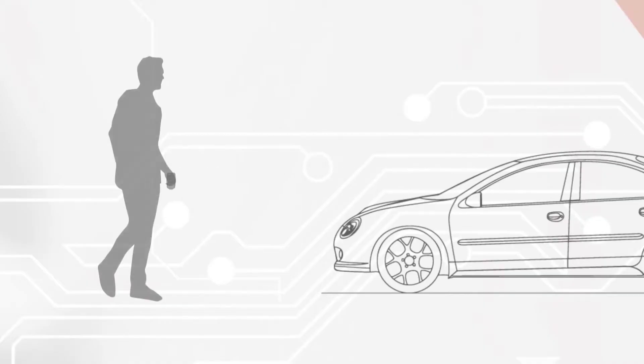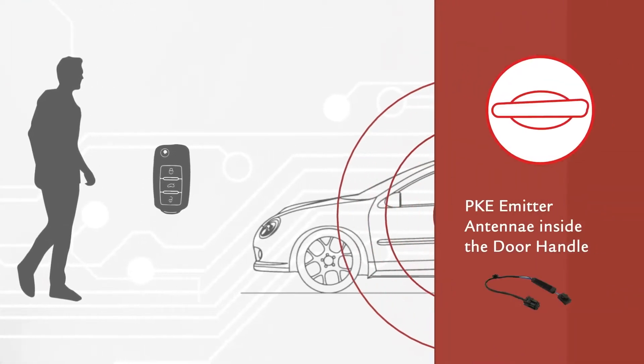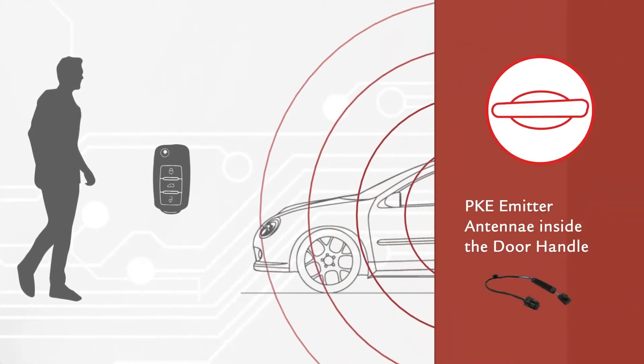Passive Keyless Entry, PKE, is one of the available technologies for automotive security systems. When a trigger event occurs, such as approaching the car or touching the door handle, a low-powered LF wake-up signal is transmitted to the key fob by the emitter antenna.